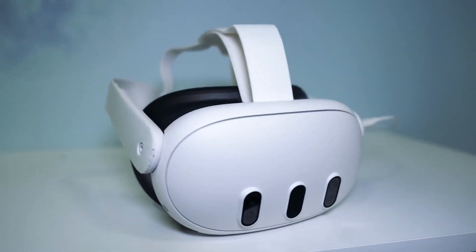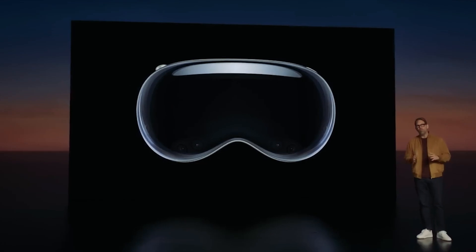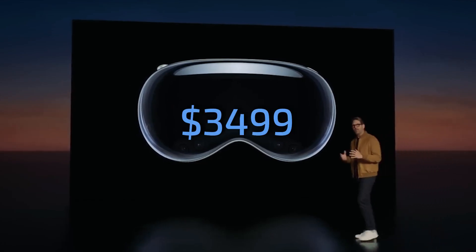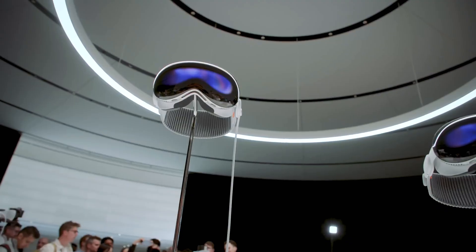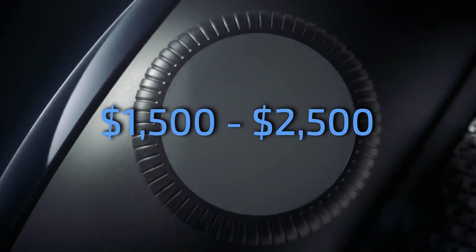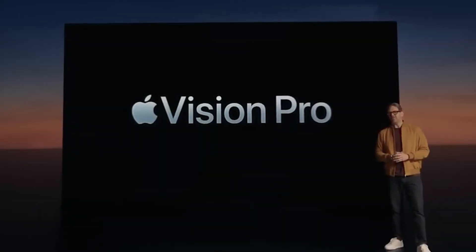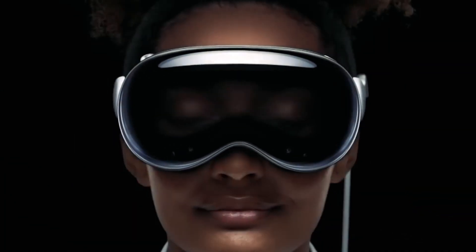Starting with the MetaQuest 3, it comes at an attractive price point of $500, making it a budget-friendly option compared to the Apple Vision Pro, which is priced at a whopping $3,499. However, a cheaper Apple Vision Pro is reportedly in the works — the current $3,499 price tag is ridiculously exorbitant. The low-cost variant is rumored to cost somewhere between $1,500 and $2,500. Despite still being pricey, the Vision Pro's cheaper sibling will, of course, lack some key features of the current, more expensive model.